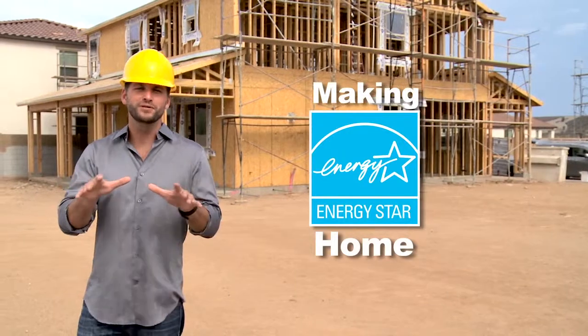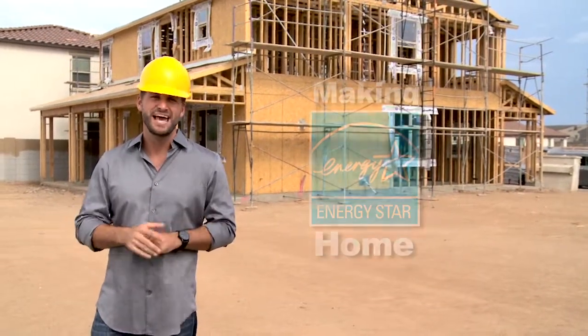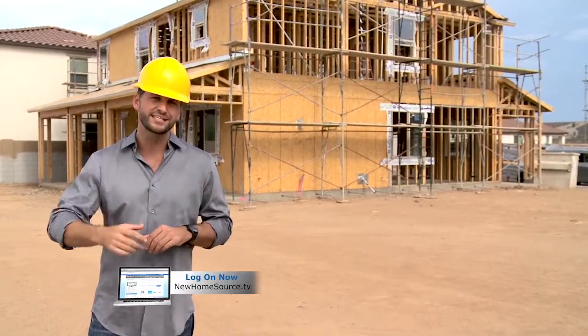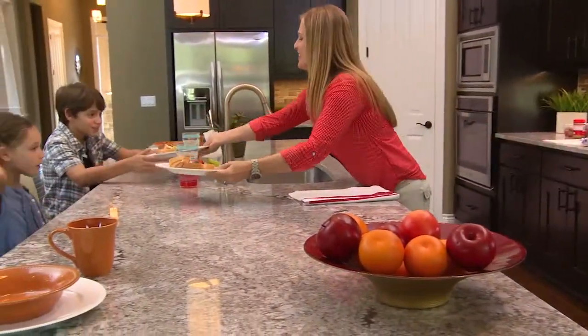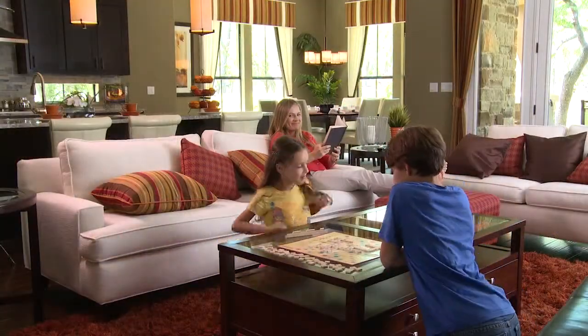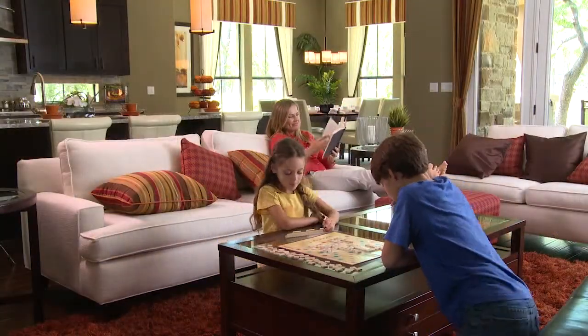Making an Energy Star home starts before construction even begins. Every builder who builds to Energy Star standards must first adhere to very strict guidelines and checklists. Energy Star homes are simply better than other homes on the market. They're designed, inspected, and tested to meet strict requirements set by the U.S. Environmental Protection Agency, delivering better quality, better comfort, and better energy efficiency.